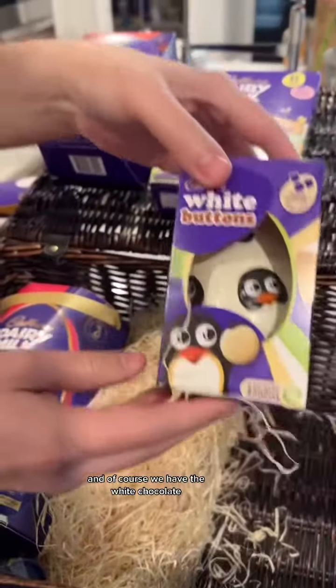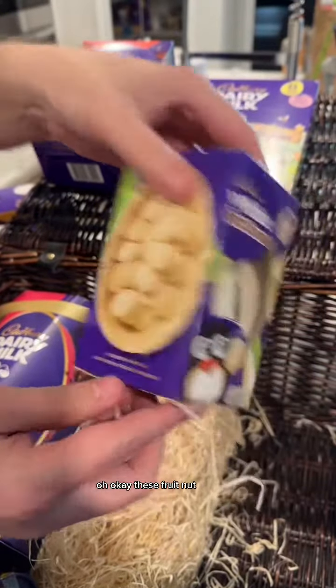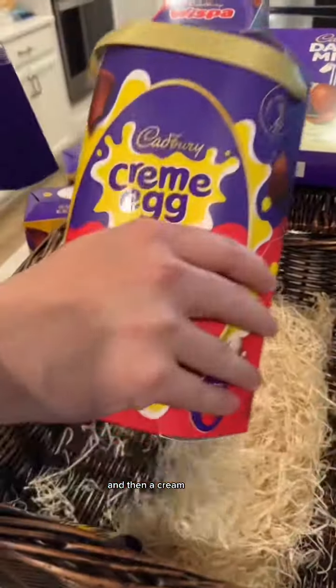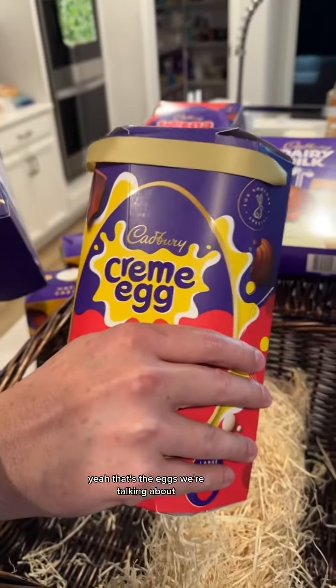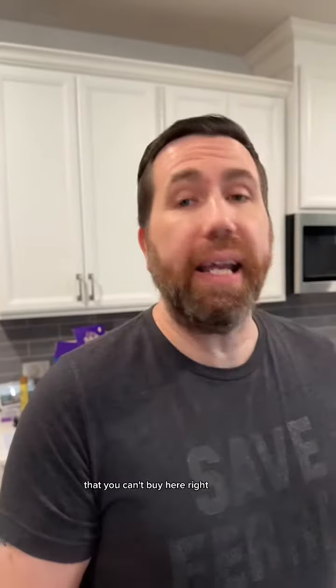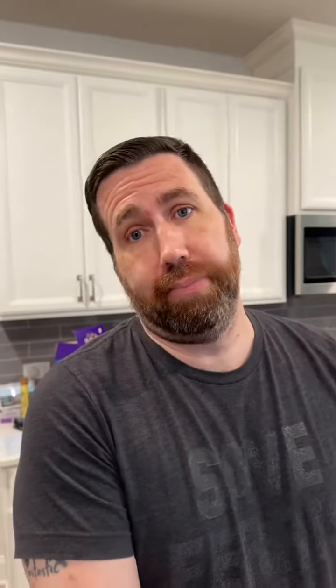We've got ones filled with Freddos — oh, I love a Freddo. And of course we have the white chocolate. Then fruit and nut, big eggs. And then a cream egg — look at the size of that cream egg. That's the eggs we're talking about. This is what we mean by British chocolate eggs that you can't buy here. And we wish you could, but you can't.